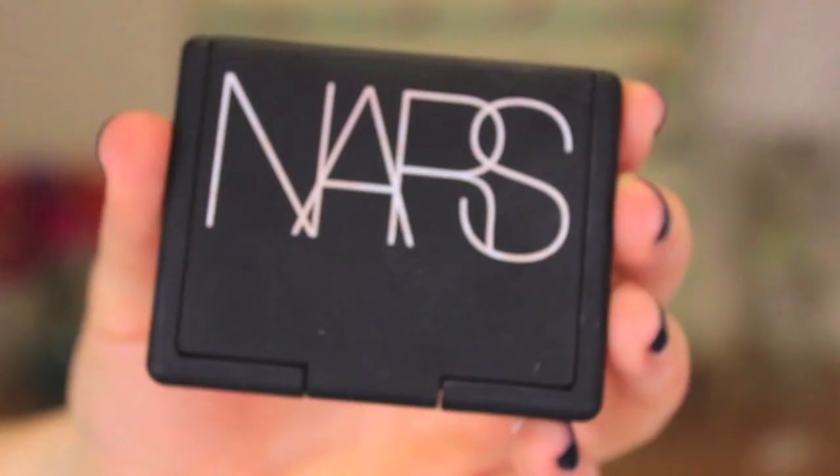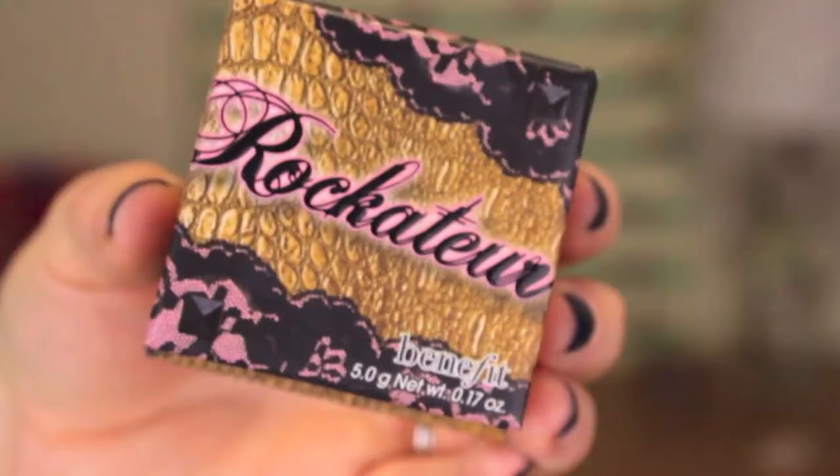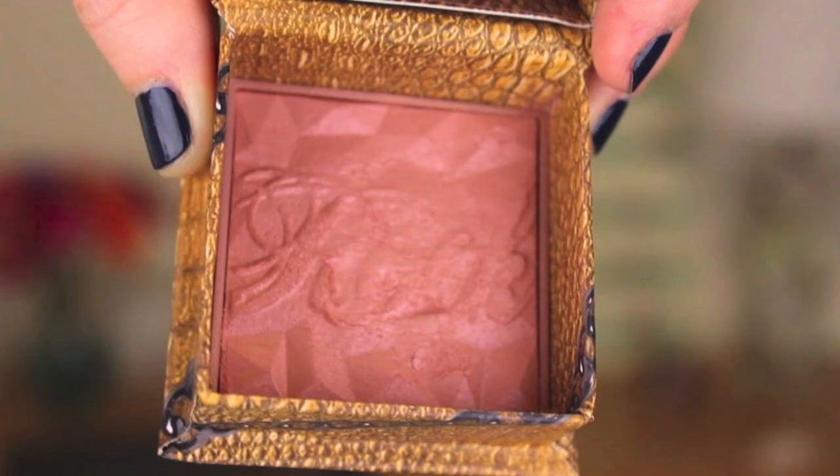More makeup favorites — I have two cheek colors I've been wearing together. I start with the NARS Sex Appeal, and I showed this look in my berry lip tutorial that I recently did for fall. The emphasis is on the berry lips, but I showed how to make them more wearable — you don't want a lot of dramatic things on the rest of your face if you're doing a bold lip. This blush color is extremely light, meant to be a 'your cheeks but better' kind of color. I like to put it on the apples of my cheeks, and then take the Rockateur blush from Benefit on the hollow of my cheek underneath, just to show a little definition and contouring. I have just been loving this combination.